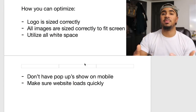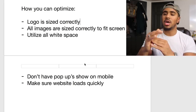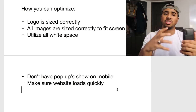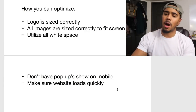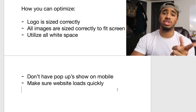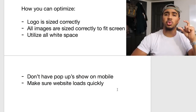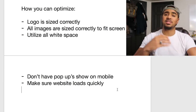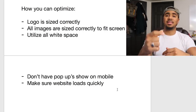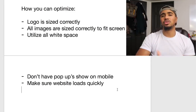On mobile, you don't want pop-ups showing. Make sure your website loads quickly — that is huge. There are multiple free websites you can use to do an analysis on your website to see how fast it's loading. They'll tell you what's slowing your site down and what changes will actually speed it up.